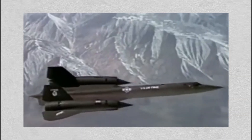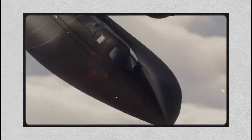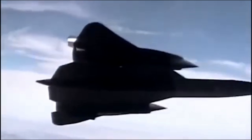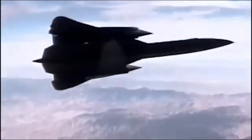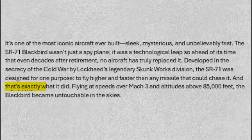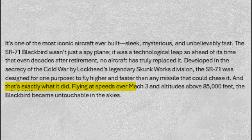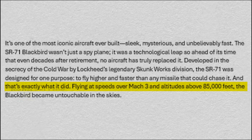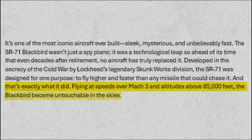Developed in the secrecy of the Cold War by Lockheed's legendary Skunk Works division, the SR-71 was designed for one purpose: to fly higher and faster than any missile that could chase it. And that's exactly what it did. Flying at speeds over Mach 3 and altitudes above 85,000 feet, the Blackbird became untouchable in the skies.